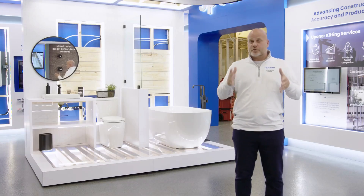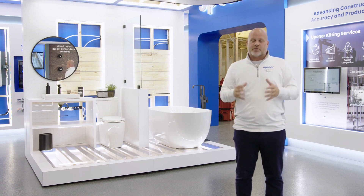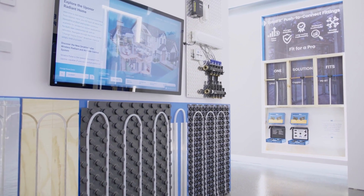Next is our Uponor product showcase. As you can see, it's split into two pieces — both our commercial and residential — with our products prominently displayed throughout. In addition to that, there are several large touchscreen monitors with rich interactive content to help tell the story.